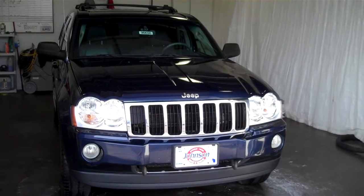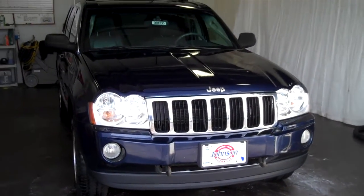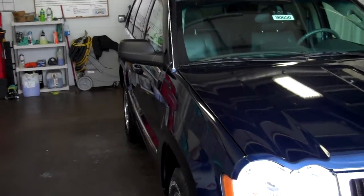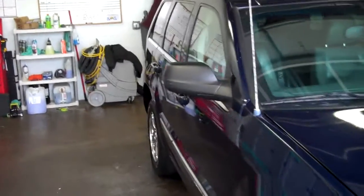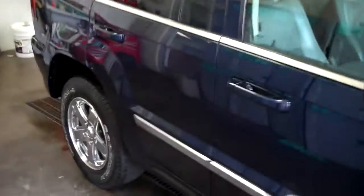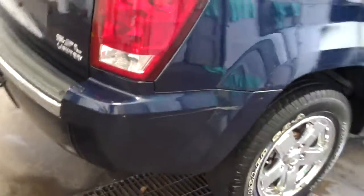Hello, this is Matt Fisk with Johnson Motors in St. Croix Falls, Wisconsin, shooting a short video of our 2005 Jeep Grand Cherokee Limited. And this thing is loaded to the hilt. You can see the beautiful chrome wheels, chrome moldings — very, very nice looking vehicle.